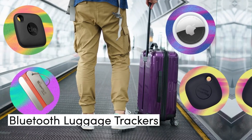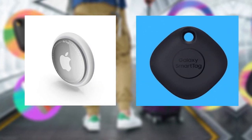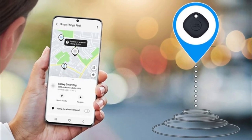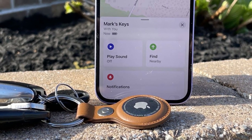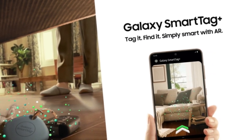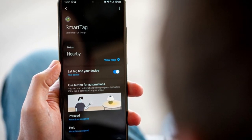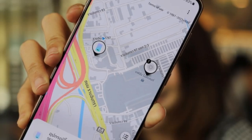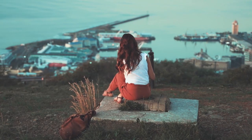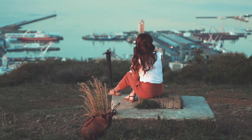Bluetooth luggage trackers, such as the Apple AirTag and the Samsung Galaxy SmartTag, work by emitting a secure signal that nearby devices can detect via a network. The Find My Network for Apple products and the SmartThings app for Samsung products are used to track the location of the luggage. However, if the luggage is out of range of any device that can detect the signal, the owner will not receive any notifications about its whereabouts. Bluetooth trackers are most effective when the owner is in close proximity to the item.